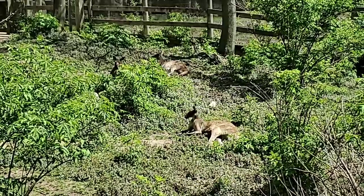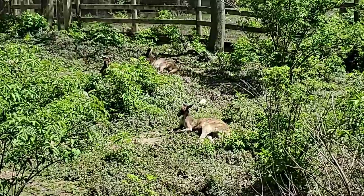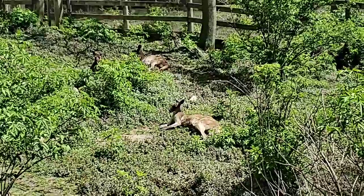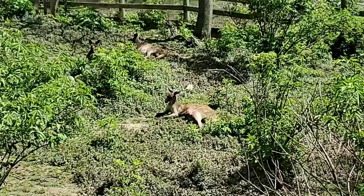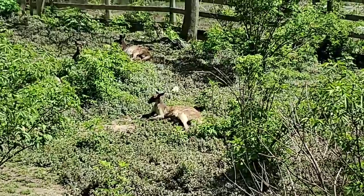How tall do they get? The western gray kangaroo is not quite as big as the red kangaroo. Males are larger than females, and when they stand on their tiptoes they are probably right around six feet tall.